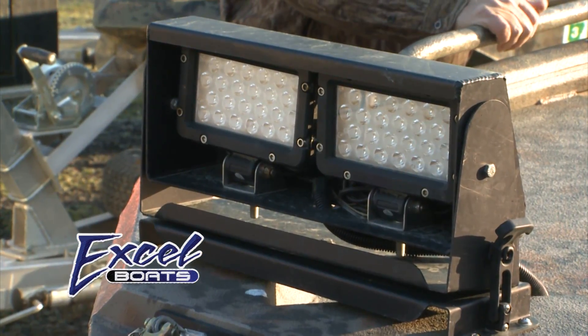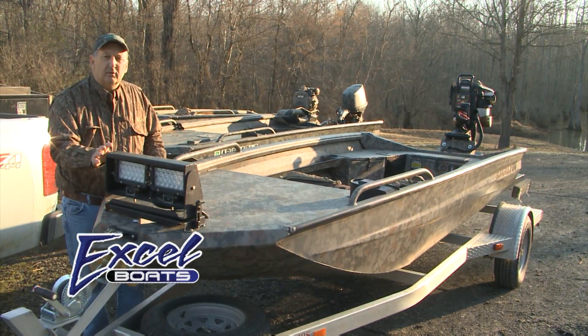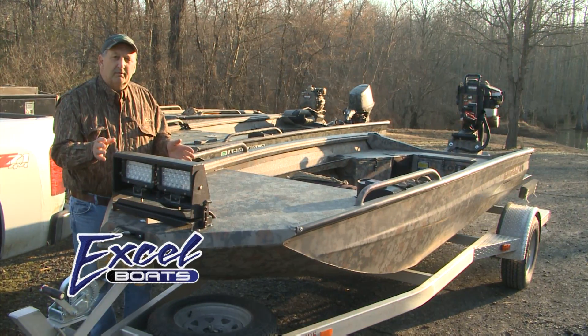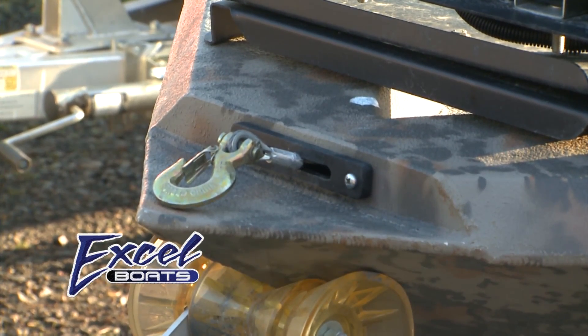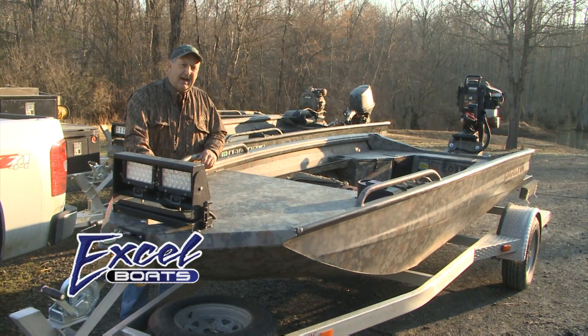These boats also have LED light available if you want to order it, and it's the brightest light on the market. It uses very little of your battery power, but it is bright. You can also order it with a winch, and for those tight places, sometimes you've just got to have it.